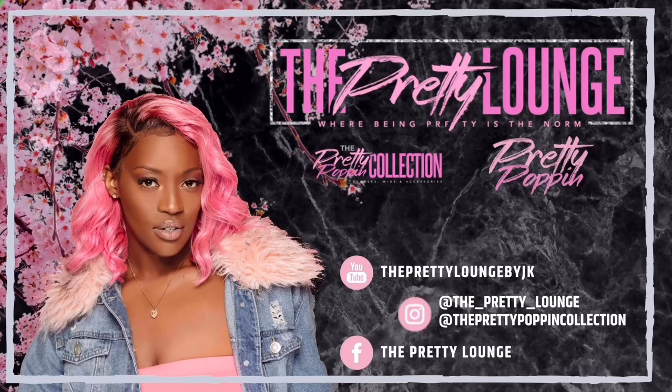Hey y'all, what's going on? It's your girl Jasmine and today is a big day. I am on my way to sign papers for my new space — yes, I'm so excited! I've been drinking coffee all morning, but I'm about to sign my papers for my new space, and this video is going to show you all how I decorate my new salon suite.